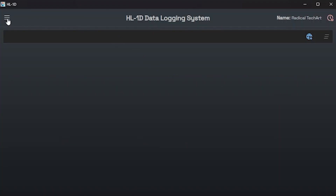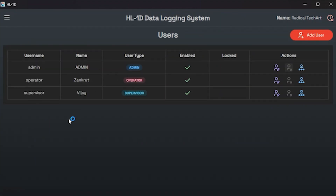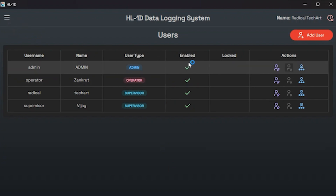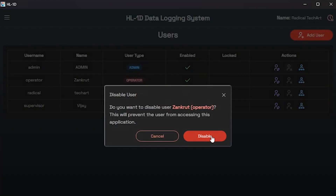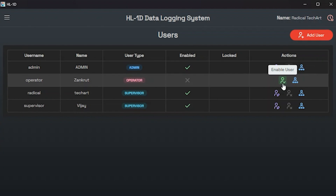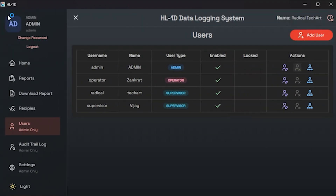Clicking the menu button will present you with various menu options. First, let's discuss the user options from the menu list. When you click on the user option, a window will appear where you can assign multiple users for your different tasks. You can also enable or disable users, and if necessary, you can delete users.